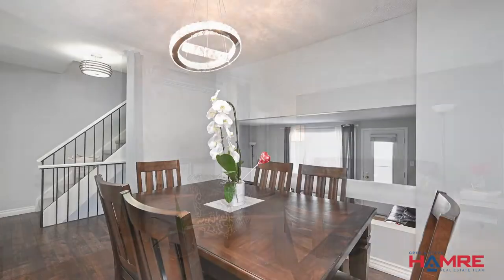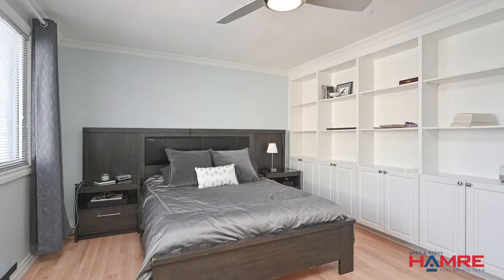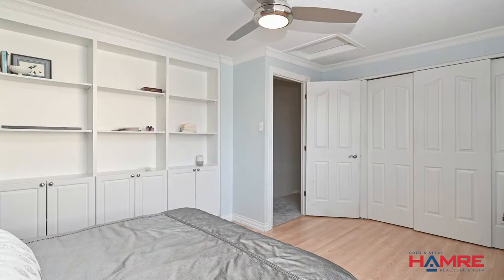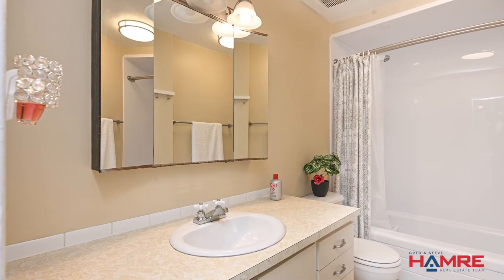Up to the second level with newer broadloom carpeting — three-quarters of the way up you'll hit the primary bedroom, a rear-facing primary with a wall of closets. Two more steps up to the additional two bedrooms at the front and a four-piece bathroom. The basement of this home is finished with an open staircase down to a large rec room with a wall of closets and laundry.